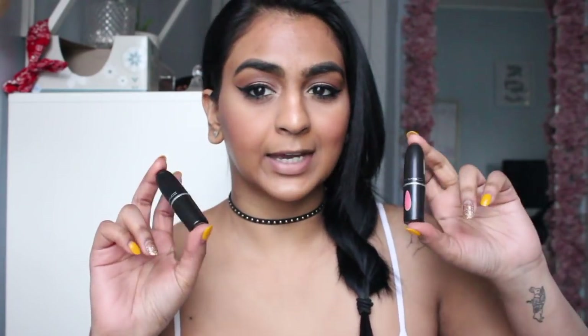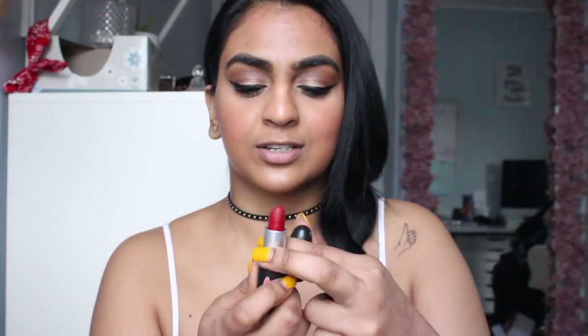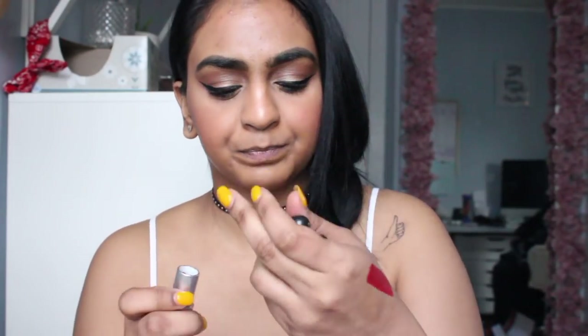I really enjoy a lot of the reds from MAC. I used to be a huge MAC lipstick person, so I have quite a few different colors from MAC. Two of my favorites in the red line from MAC are Russian Red, which is my take of a true red — I will do some swatches on my hand for you. This one is Russian Red.